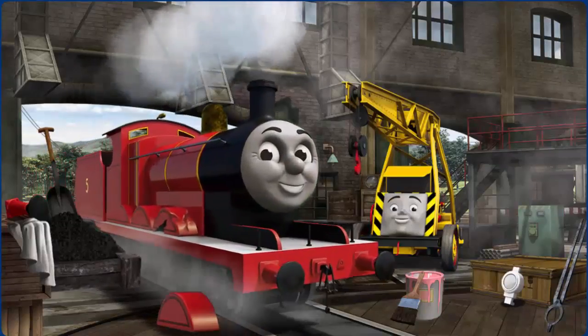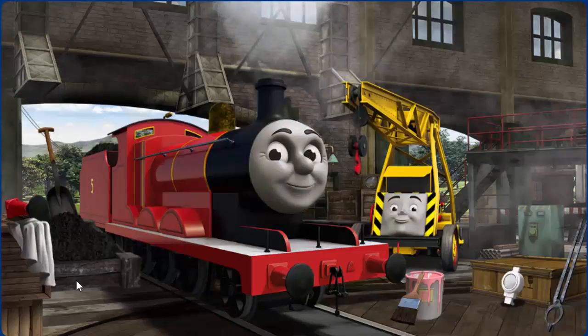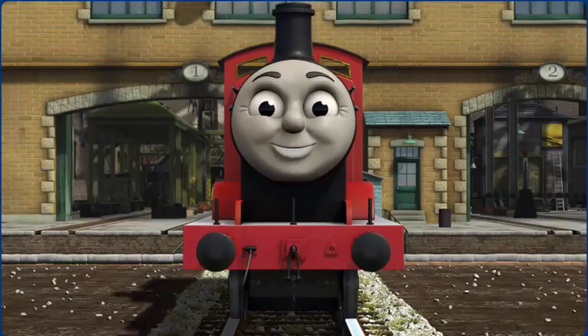James' wheel arch is broken. And he needs more coal. And he has a rusty dome. Great job! But there's still more to do. You fixed it! James is ready to be really useful again.